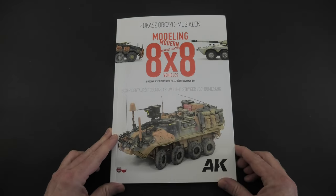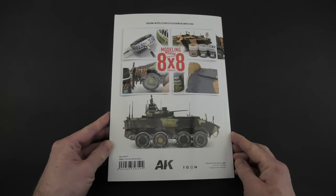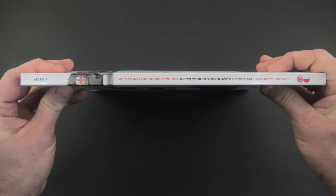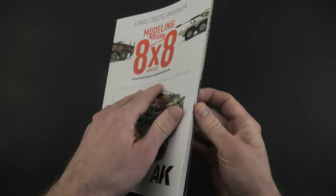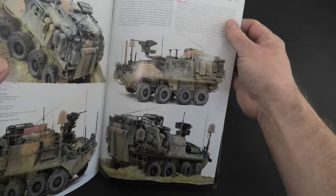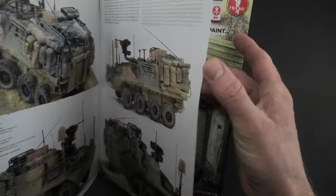Finally, after almost two years of work which included preparing the project, completing the sets, building models and writing the content, today I can show you my book. Almost everything in it was prepared by me. The whole thing shows vehicles based on an 8x8 chassis, so inside you will find no less and no more than 8 vehicle models from all over the world.